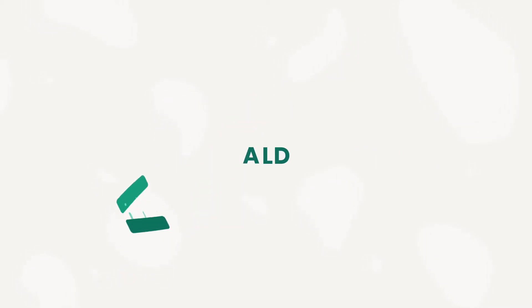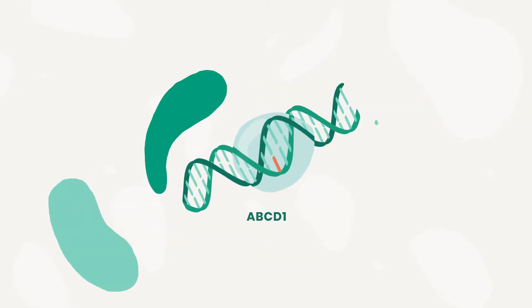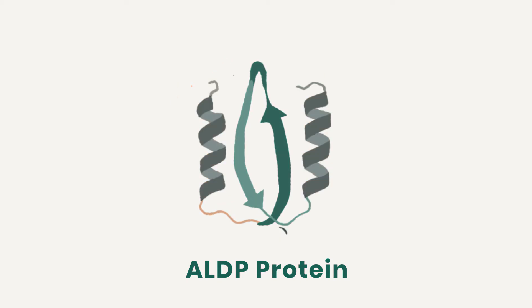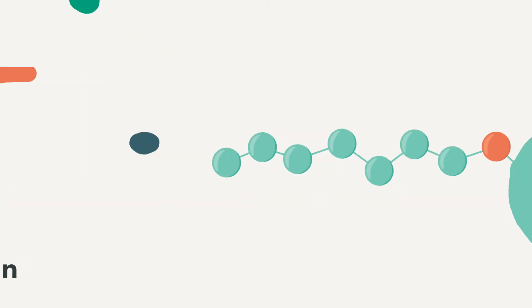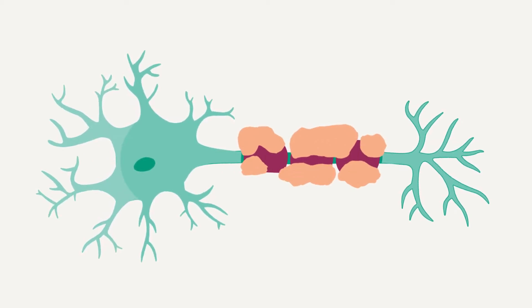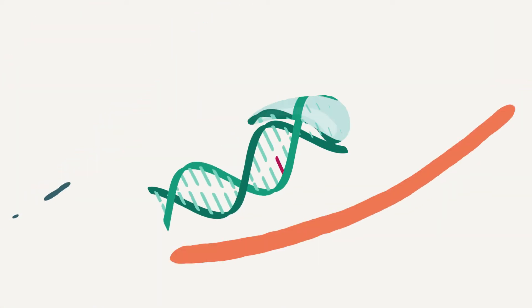In the case of ALD, the faulty gene is called ABCD1. This gene is producing the protein called ALDP that is not functioning properly. The protein is supposed to break down fatty acids. Since it is not, too many of these fatty acids accumulate in the nerve cells and damage the protective myelin sheath.